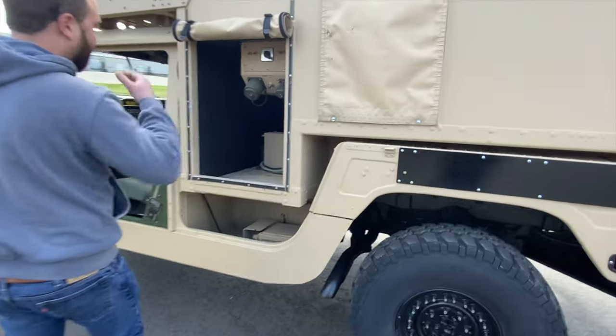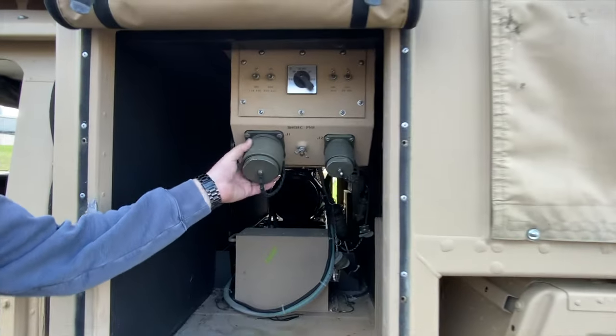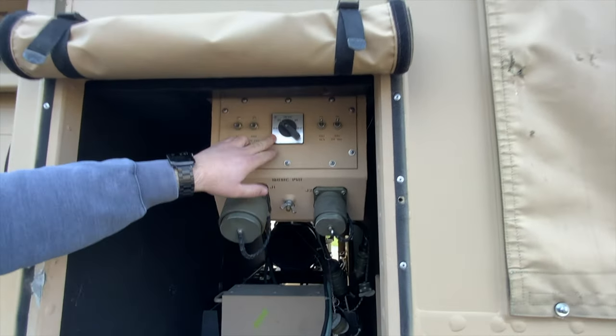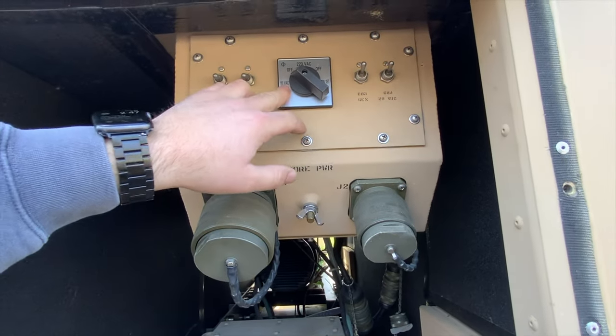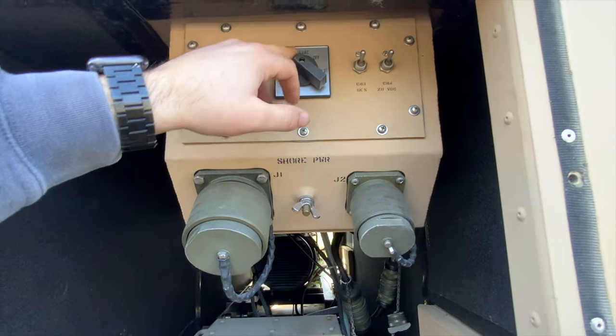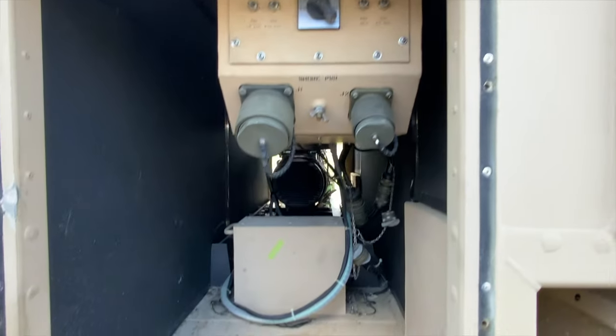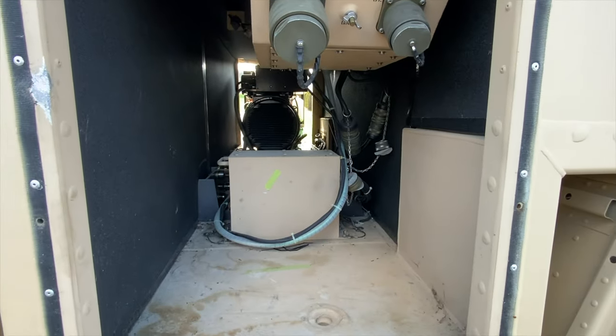Walking over to this side of the truck, this is actually where you can hook up shore power to the box — these are two large terminals for shore power. It's got different generator settings so you can do 120 volt, 220 volt, or run solely just off the genset power. You can see how that generator slides in and out of the back of the truck.